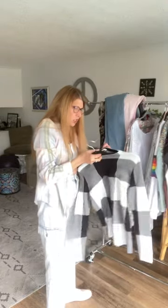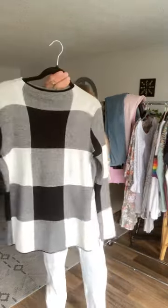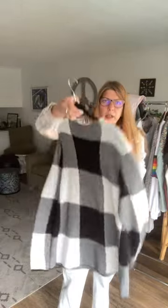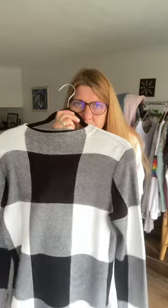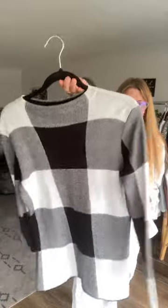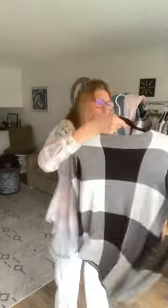Now we have another J.Jill, extra small. It's a really pretty thin, very classy sweater — kind of reminded me of Burberry, that's why I picked it up. Even though it's not the right colors, it's gorgeous. You could dress it up or wear it casual — it's lightweight. Very nice.